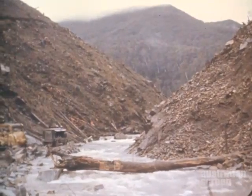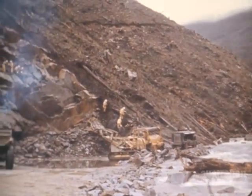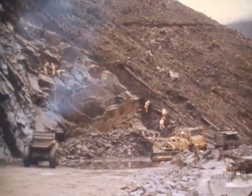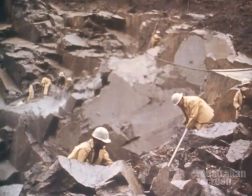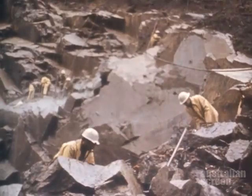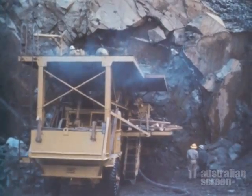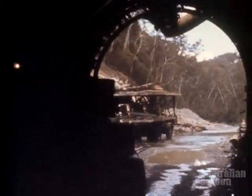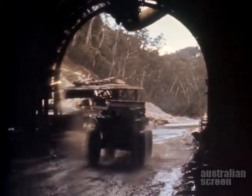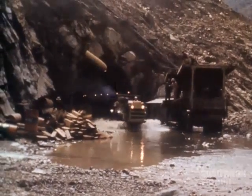The first task at the dam site was to divert the river. The contractor began to drive a diversion tunnel through the right abutment, working from the downstream end. After establishing the portal, the tunneling crews excavated the 23-feet-wide tunnel, 1,000 feet through the fresh granite rock in the abutment.